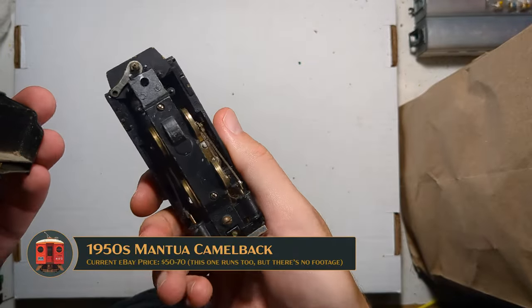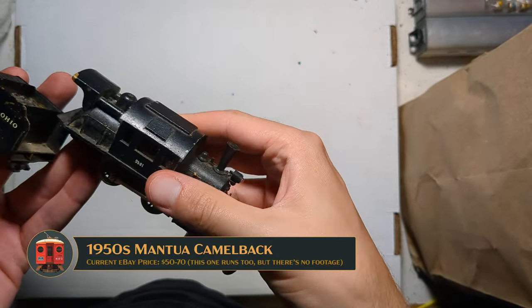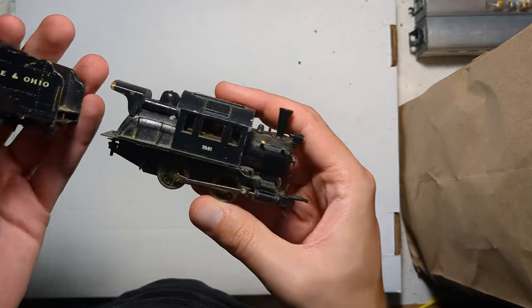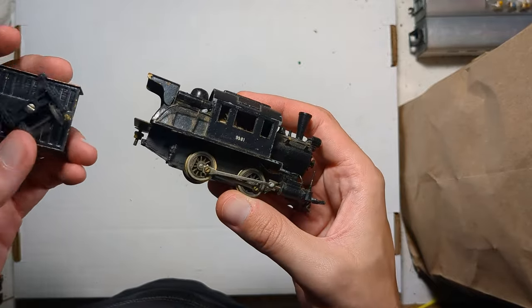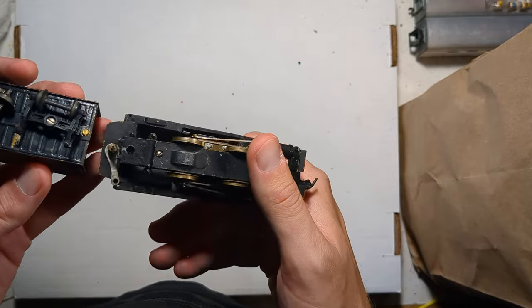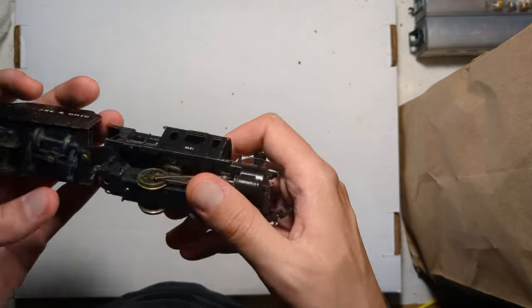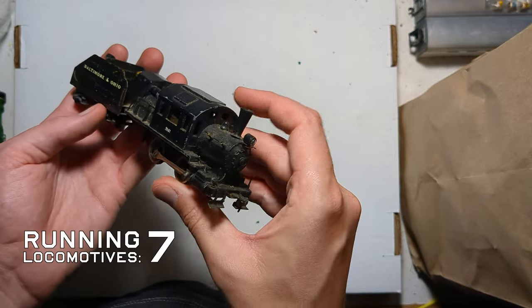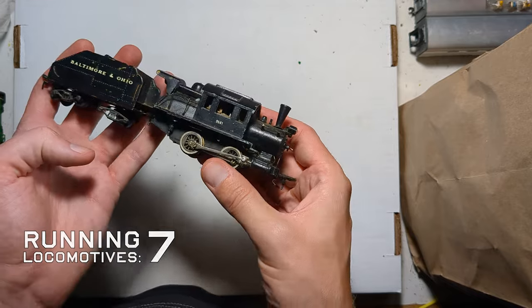Next we have a little gem. I think this is an Aristocraft 0-4-0 Camelback — this thing is ancient. It is made of brass though, so I'm curious; it may be something else. Let me know in the comments if you know what this is. Either way, I have a friend who's obsessed with Camelbacks and this will immediately be sent to him.